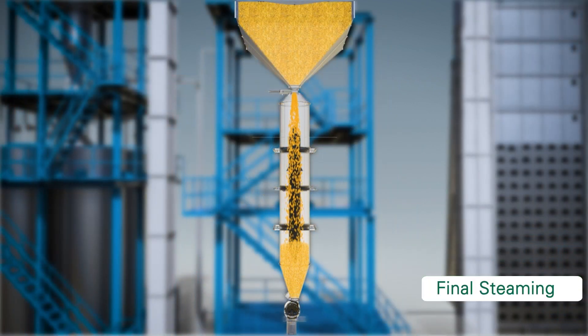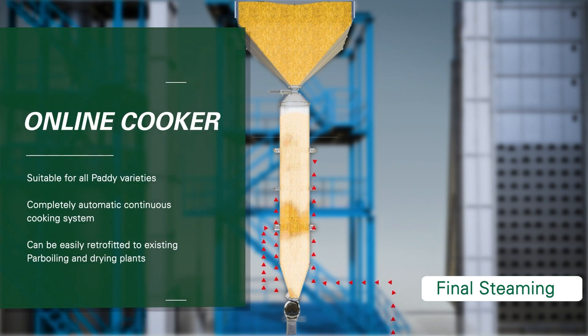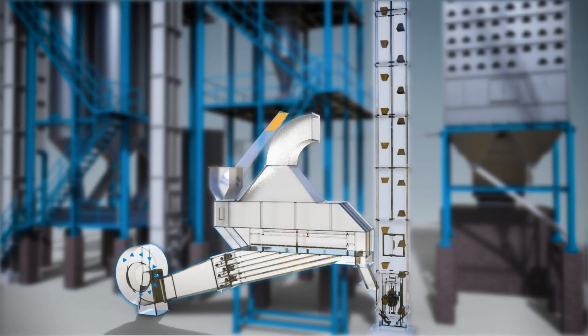Final steaming: The gelatinized paddy is then conditioned or thermally treated for a prescribed time. Based on the consumer color preference, this process is monitored and controlled by the PLC. The online cooker is suitable for all paddy varieties, is a completely automatic continuous cooking system, and can be easily retrofitted to existing parboiling and drying plants. Once the paddy reaches the preset temperature, the rotary valve will open and paddy is discharged to the fluidized bed cooler.